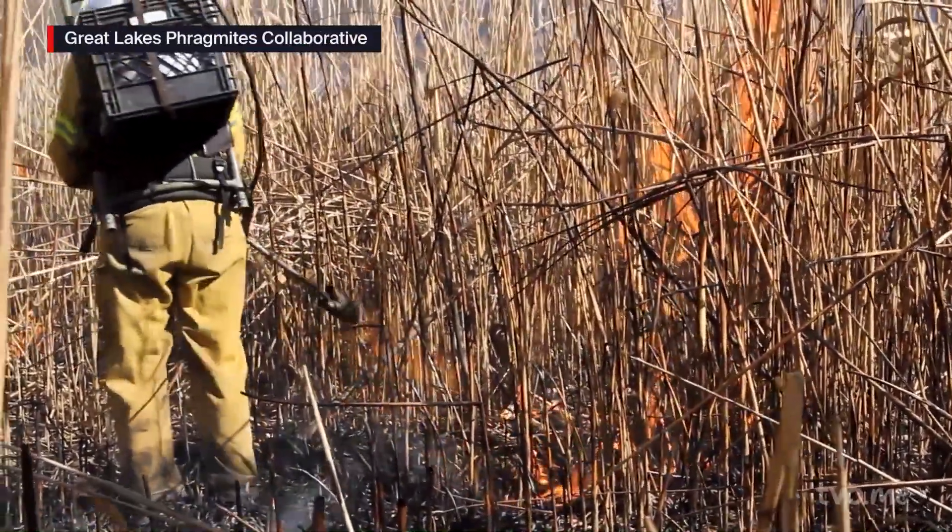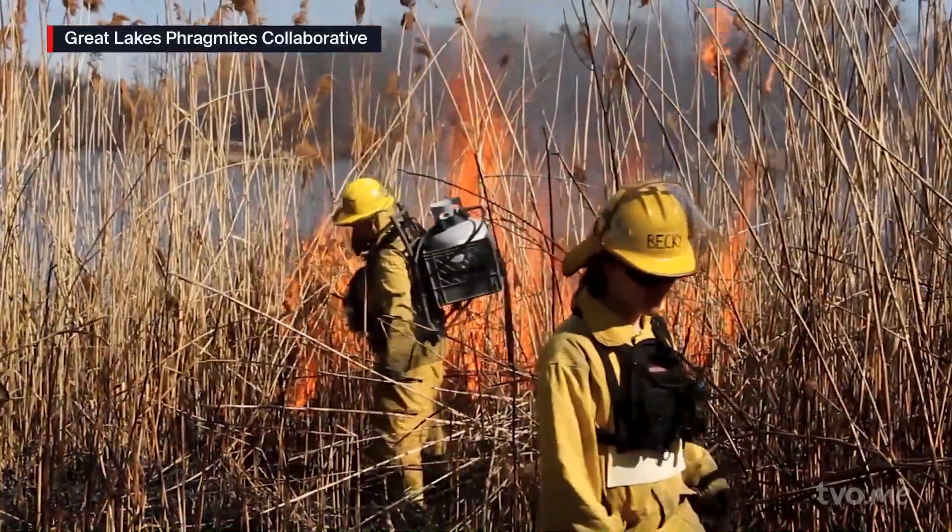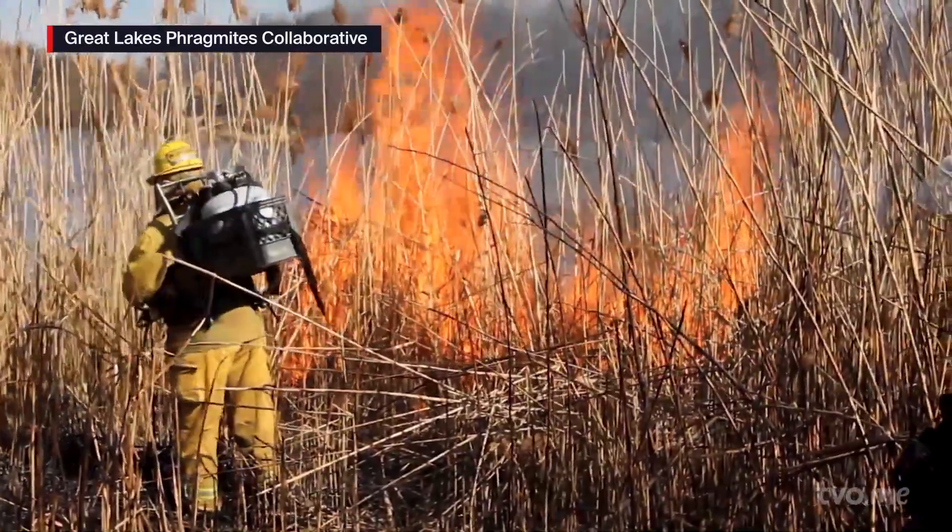After a few months, the dead and dry stalks are then removed through a controlled burn or by hand, scheduled when birds or other wildlife are not nesting.